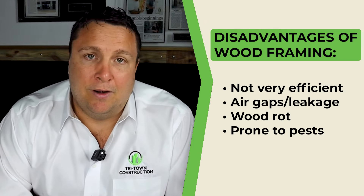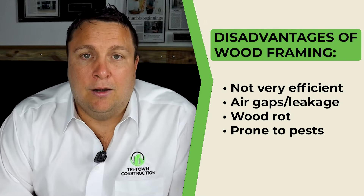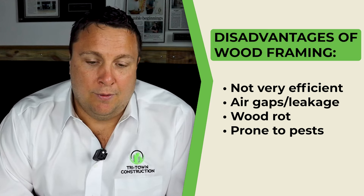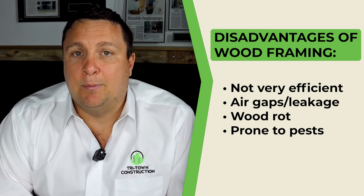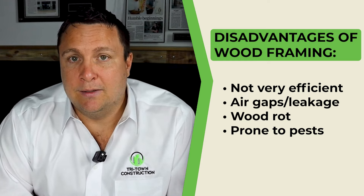The disadvantages: wood framing is not very efficient. There's a lot of air leakage, it's susceptible to wood rot, and susceptible to pests like termites. Over time, wood framed homes become less strong and less reliable.